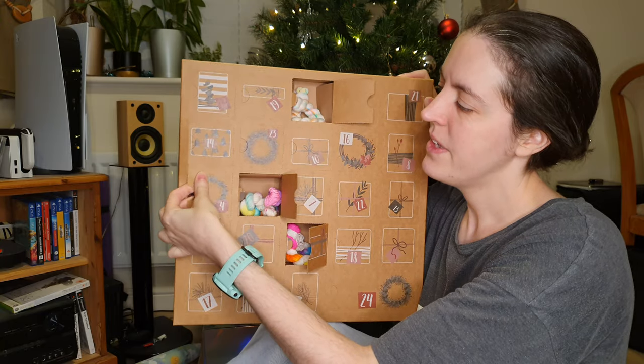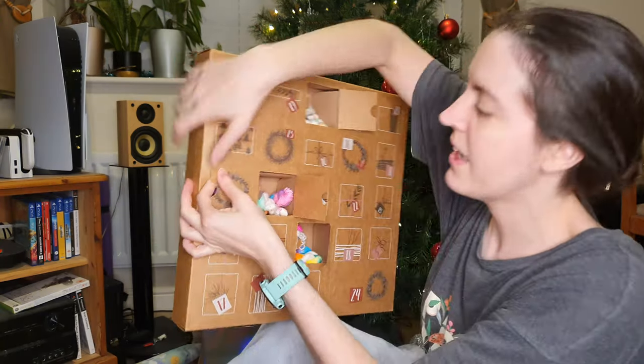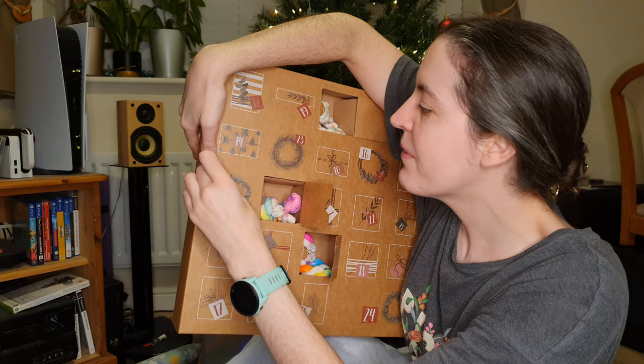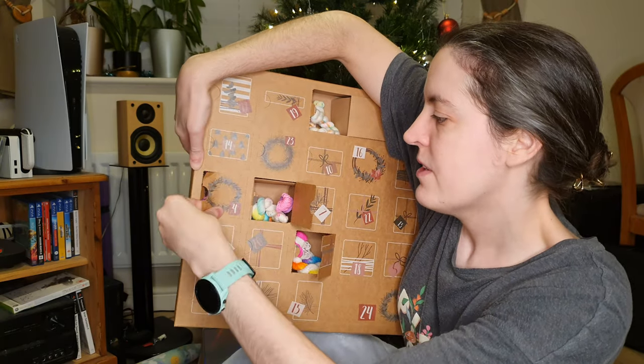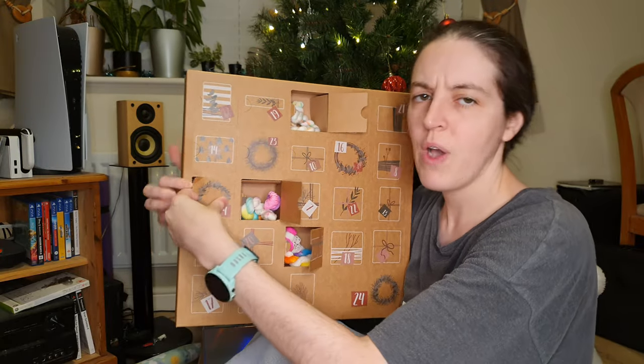Oh no, they are really firm, these windows. I feel like — hang on. My little tongue sticking out, what's happening? Okay, I think I've got a loop, I think I've got a handle on it. Ready?